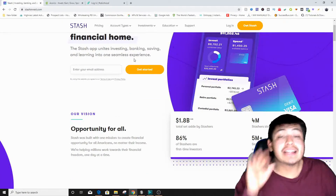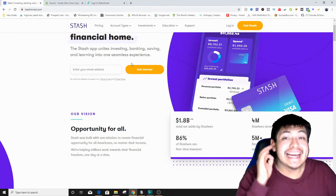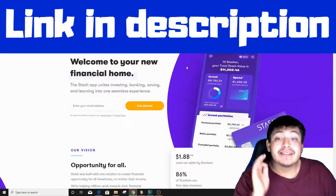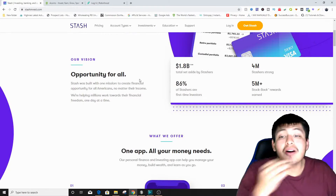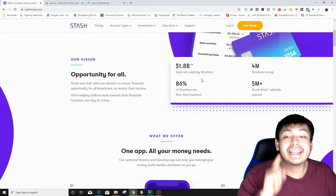With Stash Invest you can start investing with as little as five dollars, and if you click on the link down below you're going to get a sign-up bonus. Make sure you click on that link.